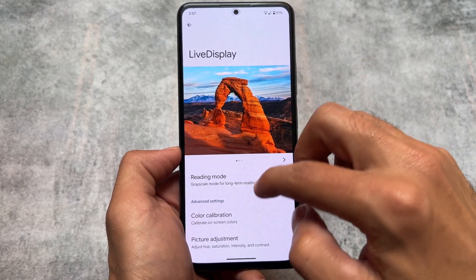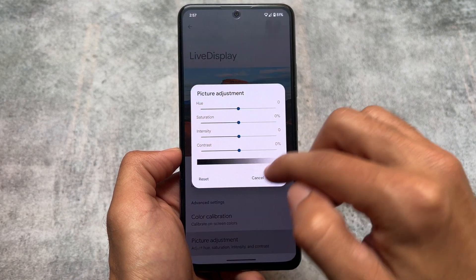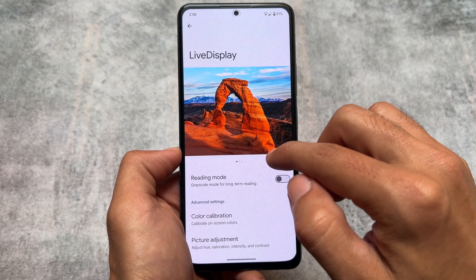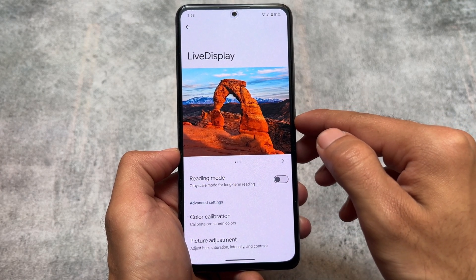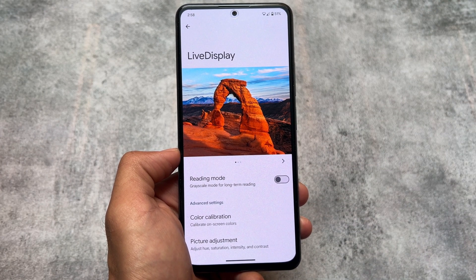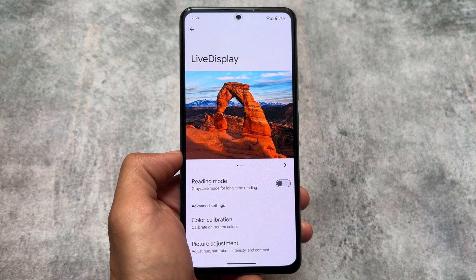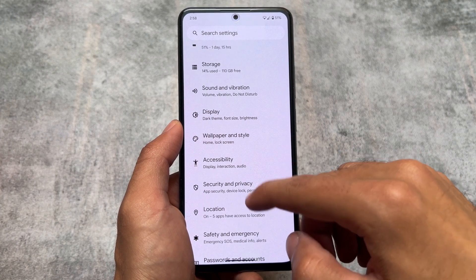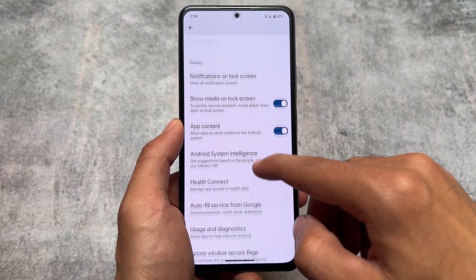One more thing in the display settings: you will find the Live Display option. It was available in Pixel Experience custom ROM and a few other custom ROMs, but not every one. PixelOS is bringing you this feature — you can enable reading mode, adjust on-screen colors, saturation, intensity, and contrast. Basically almost everything regarding display colors can be adjusted here. It could be a very good choice for you.